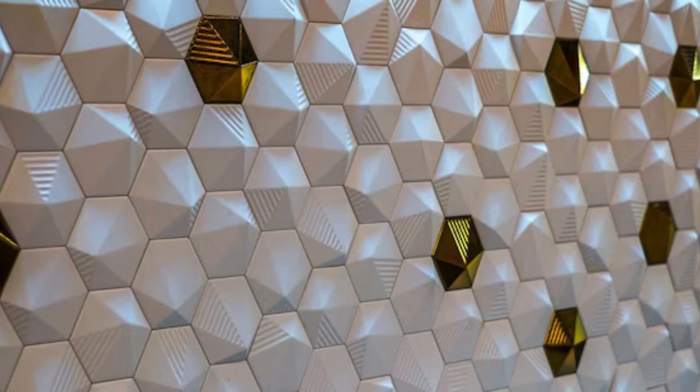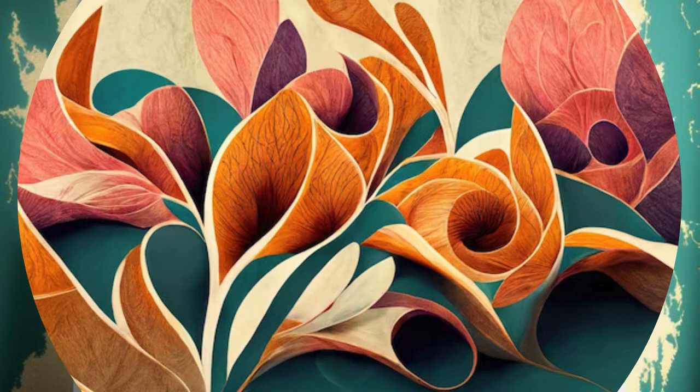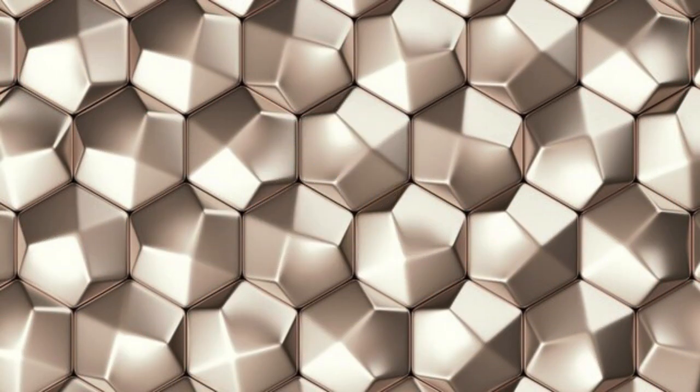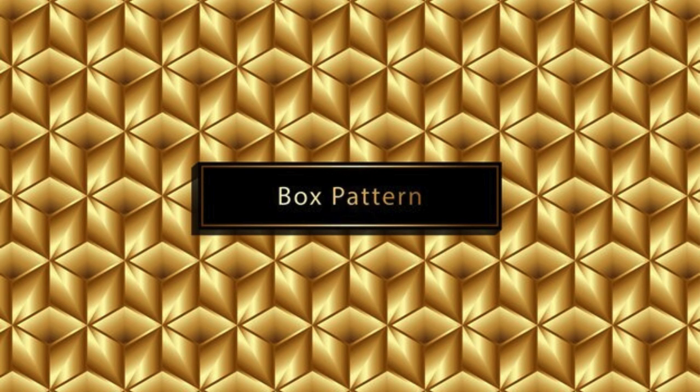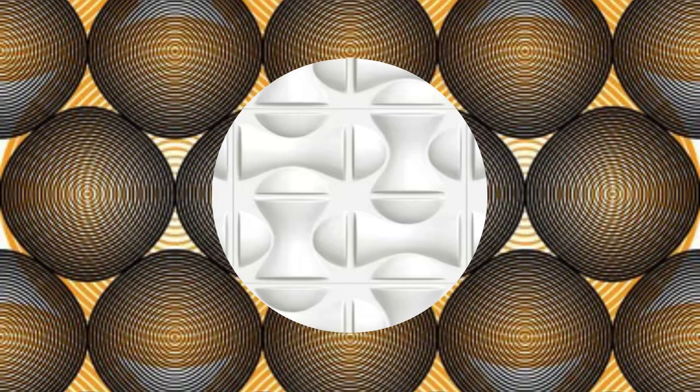Each design in our 3D wallpaper collection is a testament to craftsmanship, meticulously created to encapsulate the essence of modernity, sophistication, or even nostalgia. The interplay of light and shadow, combined with the intricate details of these wallpapers, gives rise to an immersive experience that transcends traditional home decor. These 3D wallpapers effortlessly complement a variety of interior styles, from minimalist chic to maximalist extravagance, reflecting your personality and style in every contour and hue.